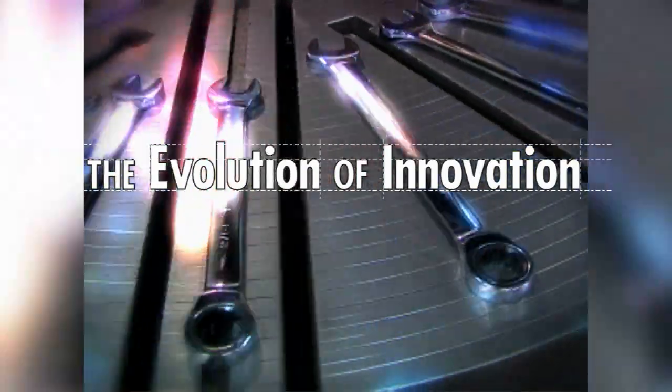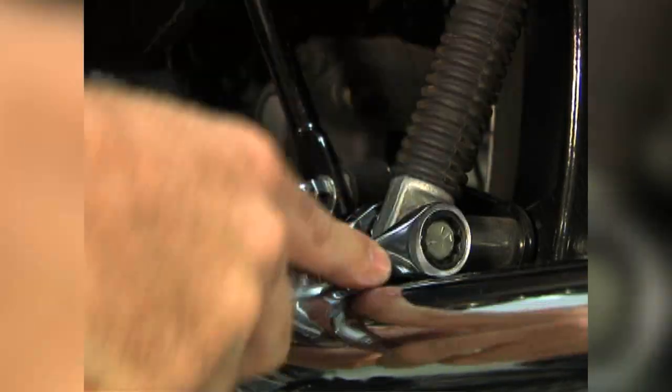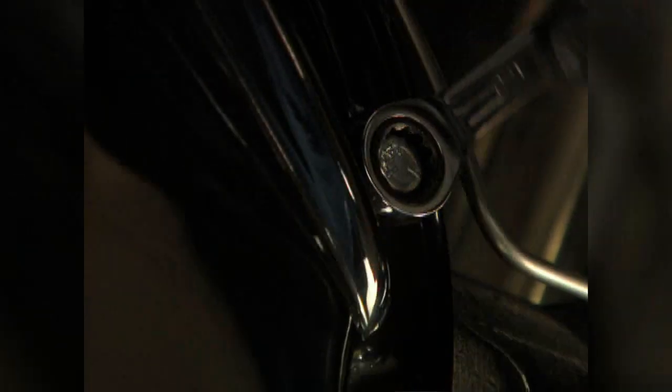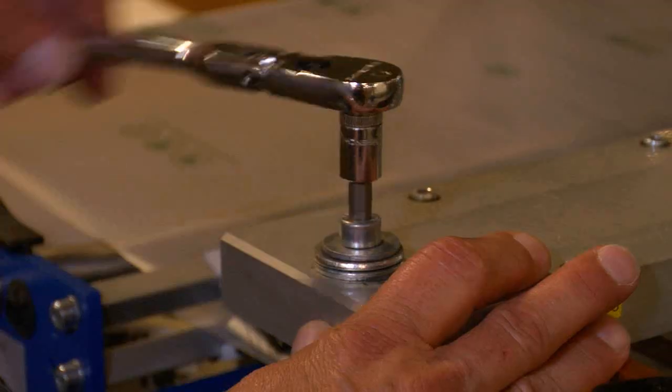Welcome to the evolution of innovation. GearWrench innovation is born from the shop floor, tested and confirmed in the hands of everyday automotive technicians and industrial mechanics.